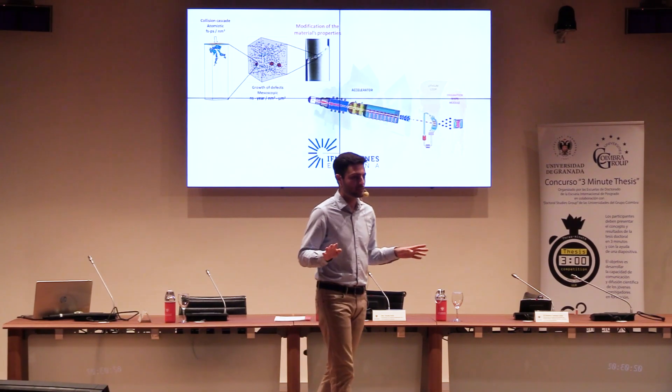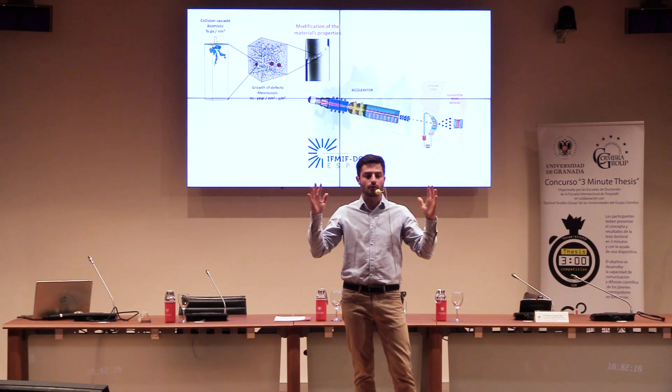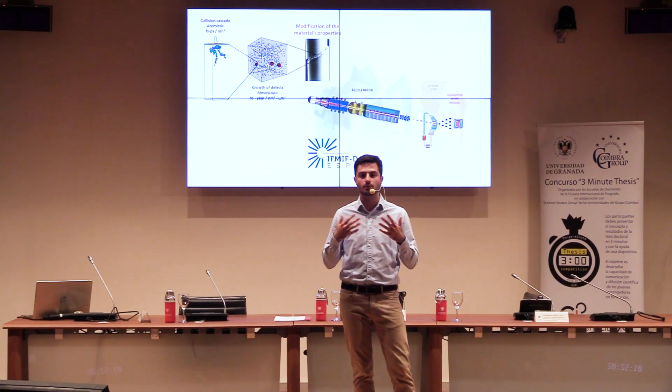Constantly, millions of times per second, hydrogen atoms collide with each other in the sun. As a result, they produce energy — lots of it. This energy travels through space, reaches us, warms us up, and sustains all life on Earth.